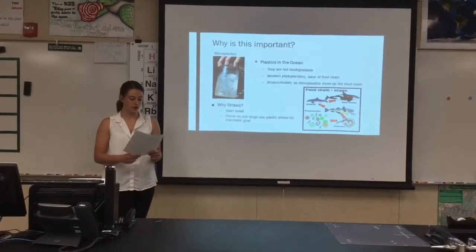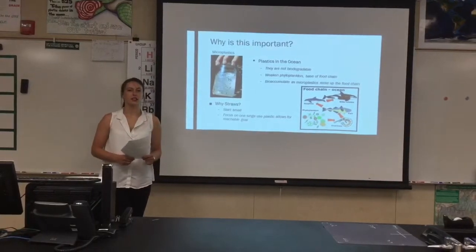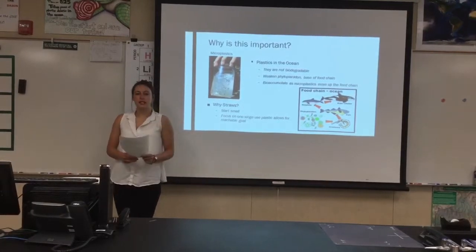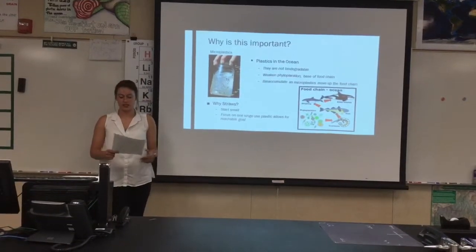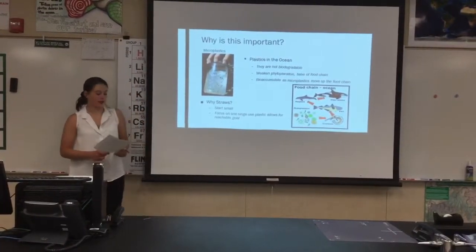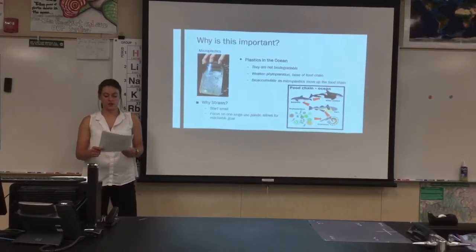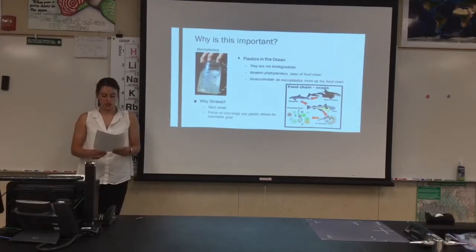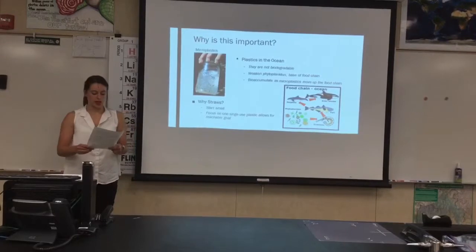So why is this important? Plastic straws are obviously an issue in the ocean, as seen in the last slide of the Pacific Island garbage patch. Plastic does not biodegrade, meaning it doesn't decompose, but instead breaks down into smaller and smaller pieces becoming microplastics, which is seen in the picture on the upper left. Microplastics weaken phytoplankton, which are the bacteria that make up the foundation of the food chain, causing reproductive health issues in the phytoplankton.